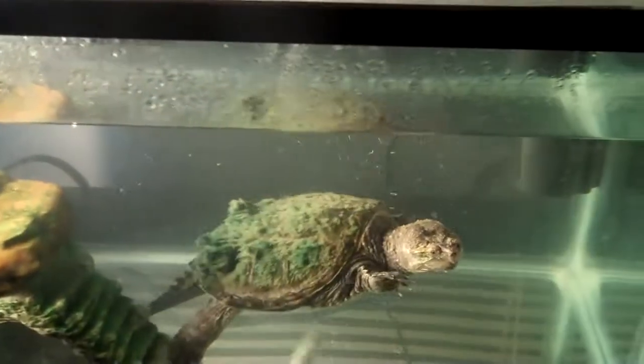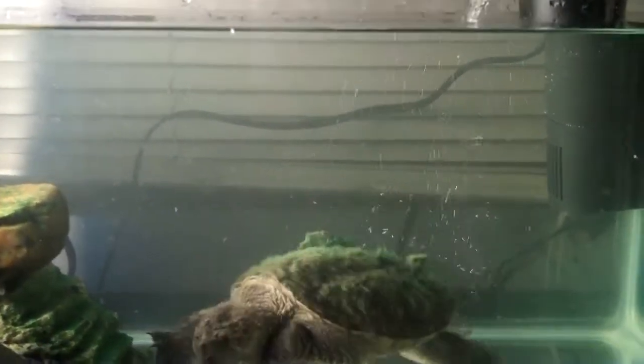We're filming some of the animals in the bedroom right now. This right here is Crispy, a snapping turtle. He just got new water because his old tank's filter broke and his water pretty much looked like that old drink Surge — it was pure green.